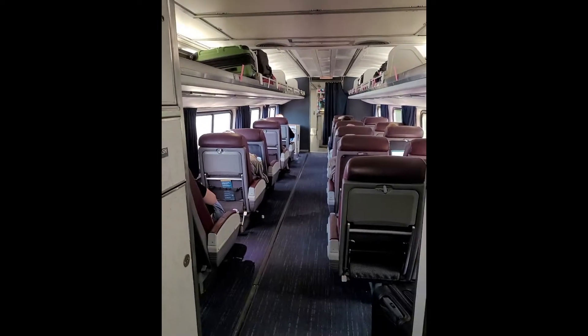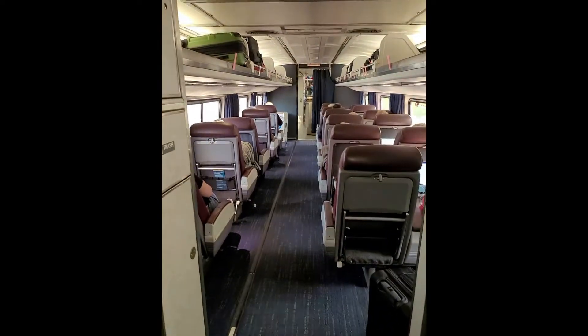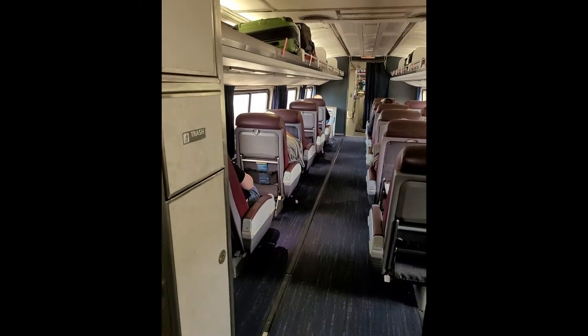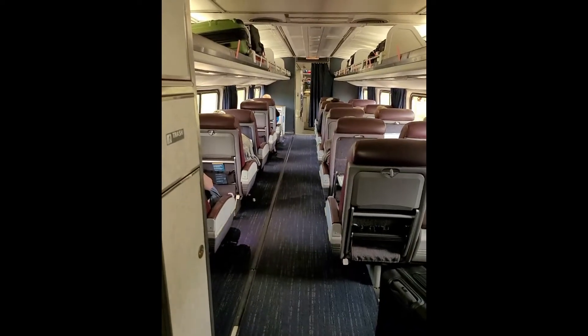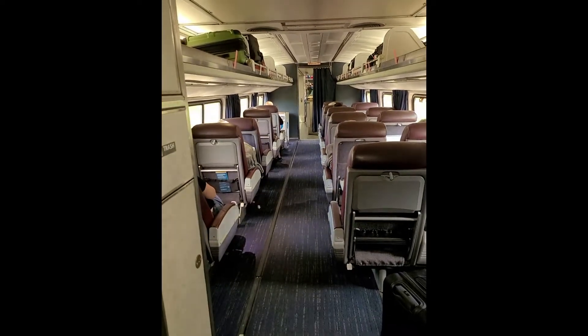Now I will show you the whole business class. There are about 20 seats. The next car is a cafe car where snacks and lunch options are available. We will check it out and see if there are vegetarian options to try.